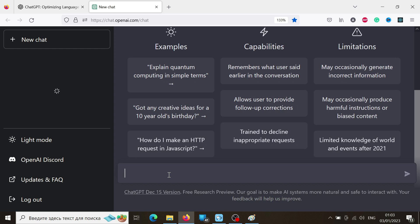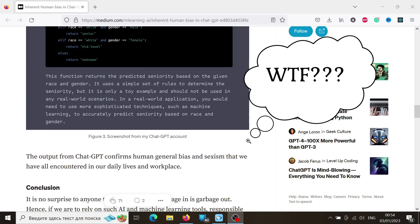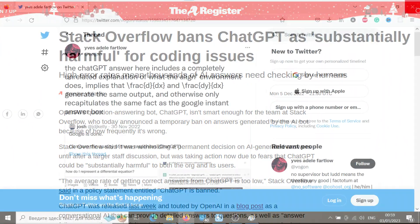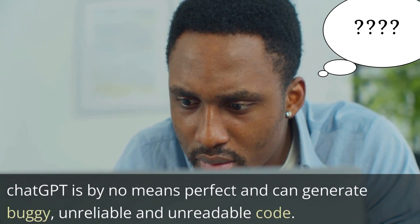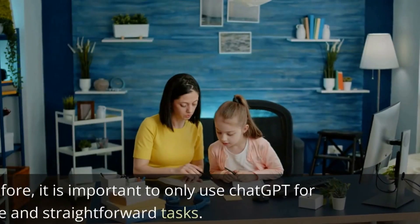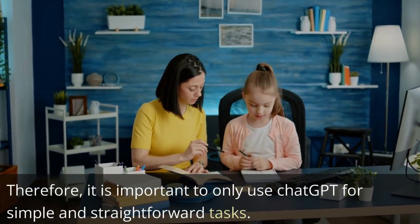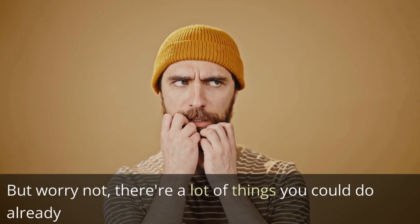Let's start with a couple of warnings. While ChatGPT is incredibly powerful and can help coders generate simple code quickly, it is important to know that the system is not foolproof. ChatGPT is by no means perfect and can generate buggy, unreliable and unreadable code. Therefore, it is important to only use ChatGPT for simple and straightforward tasks — unless you fancy testing and debugging code which was written by someone else. But worry not, there are a lot of things you could do already.